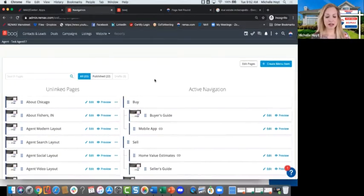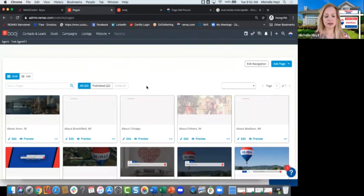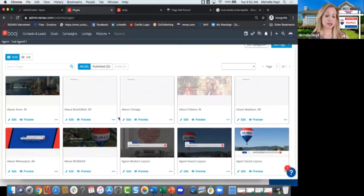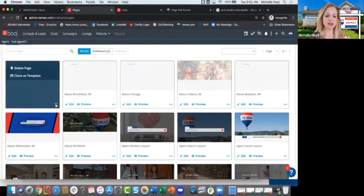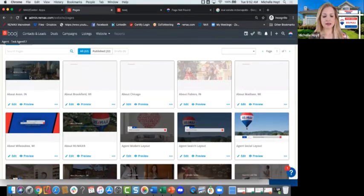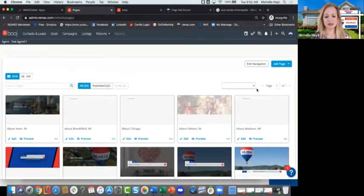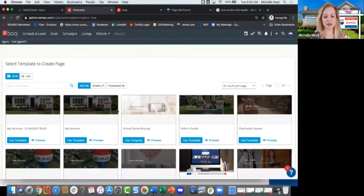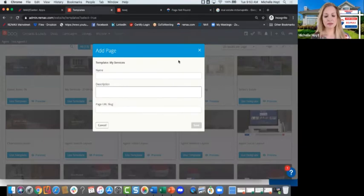Another idea for pages: you could set up your own 'Why RE/MAX' page with custom content and Photofy images. If you like the layout of a page you've already set up, go to those three dots and click 'Clone as Template.' Then when you go to 'Add Page' and choose 'Create from Template,' it gives you the option to use that saved template — so you don't have to rebuild from scratch.